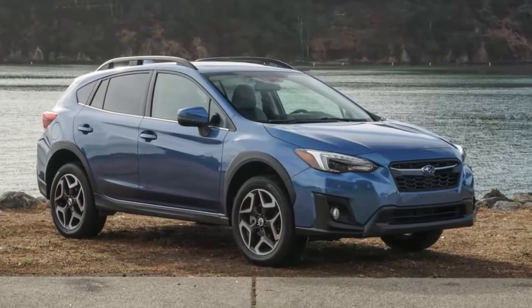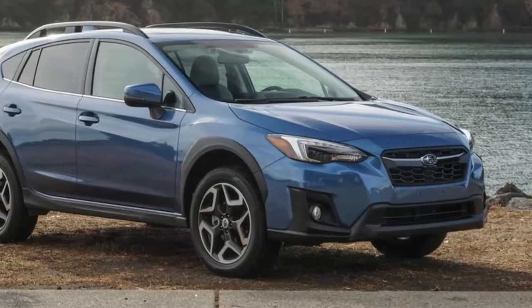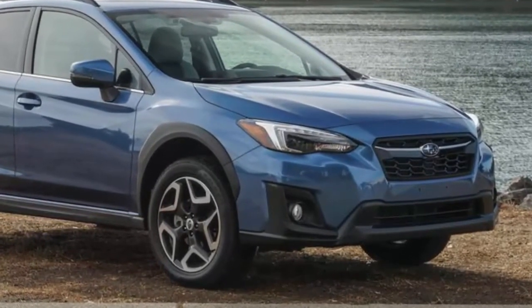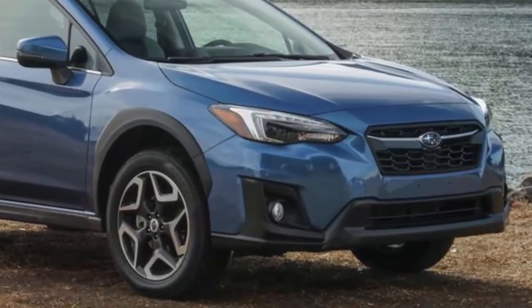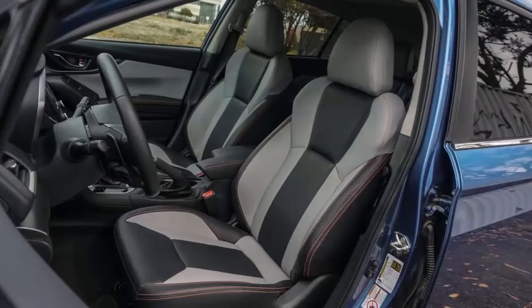The Subaru Crosstrek is a fine vehicle, with its competent all-wheel drive system and generous cargo capacity, but for those Subaru fans who own stock in Birkenstock and eat nothing but granola, its purely internal combustion engine is an affront to all that is decent.